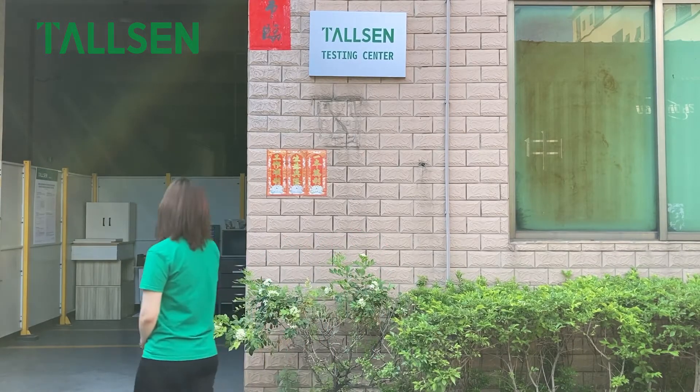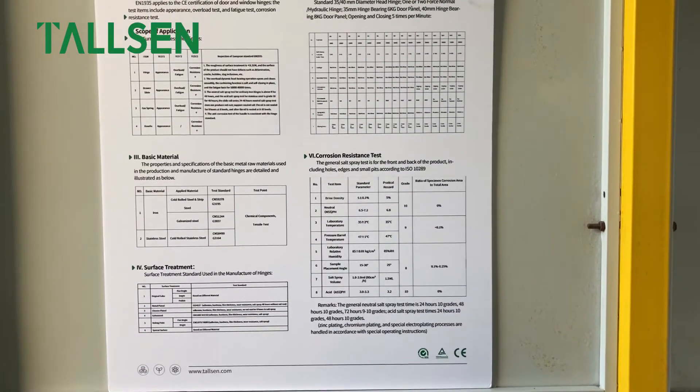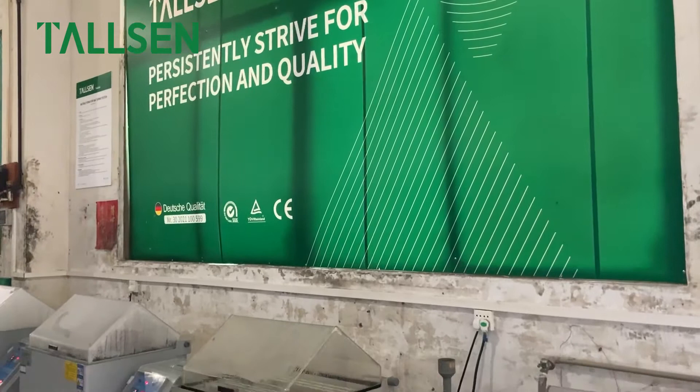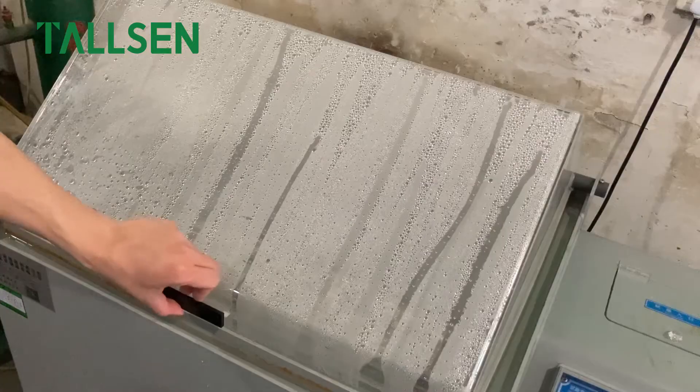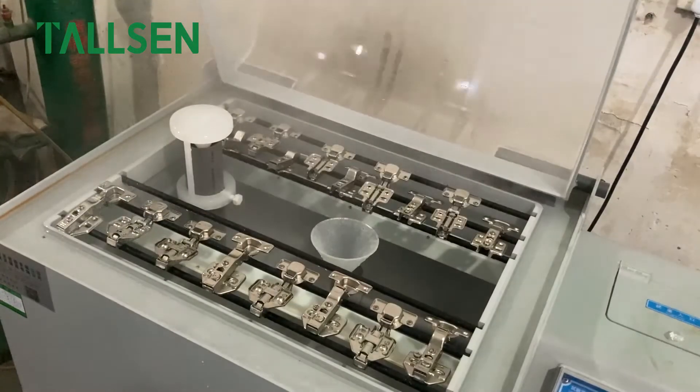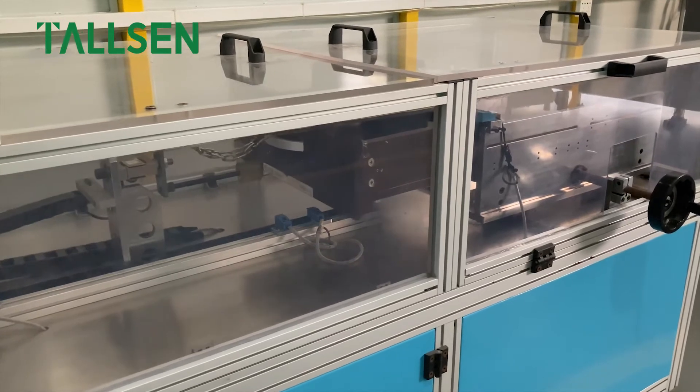Next, I will take you into our testing center. Our testing center complies with the ISO international standard and the European standard EN 1935 for product testing. Each of our production lines is strictly controlled and produced in accordance with German quality standards.